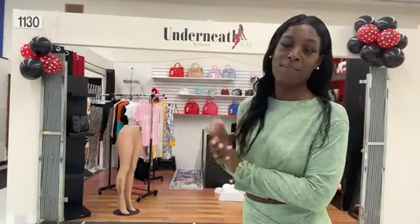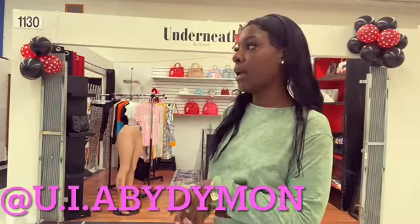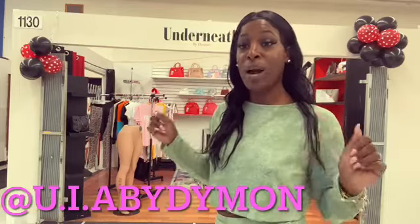Hey dimes, welcome to my channel. It's your girl Diamond and I'm back with another video, finally showing you guys my beautiful store — Underneath It All by your girl Diamond. Today in this video I'm going to be giving you guys a little tour of my store. You guys can follow me on Instagram at u.i.a.by.dymon.